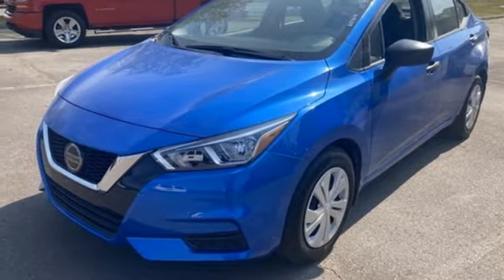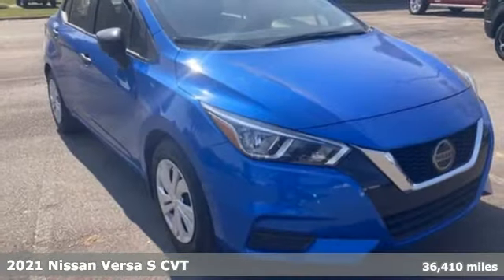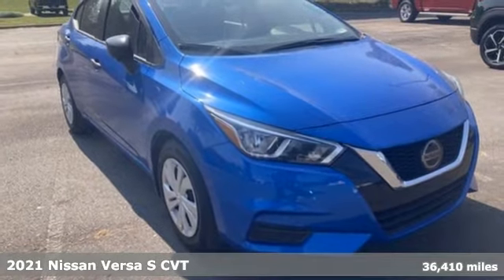It's a 2021 Nissan Versa. A little car with big accommodations, the Versa is roomy, efficient and fun.